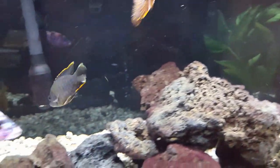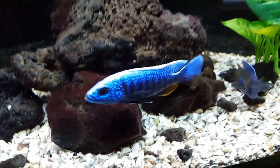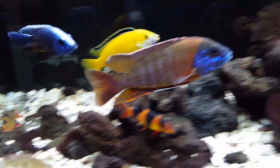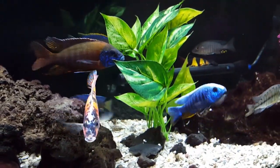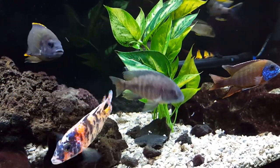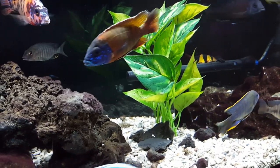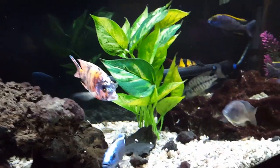I noticed very nice fin growth and coloration with Northfin. I also noticed it doesn't cloud. I had New Life Spectrum — I still have a little bit left that I mix in every now and then — but I found it clouds the water a little bit and leaves a little more sediment in the substrate than Northfin does. Though this may not be true for everyone.